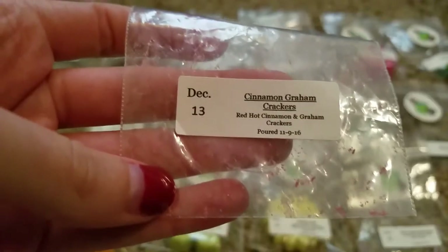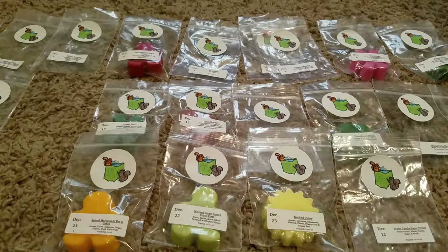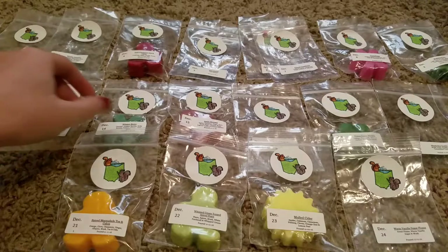Day 13 was Cinnamon Graham Crackers — Red Hot Cinnamon and Graham Crackers. This was just kind of a little bit sweeter cinnamon scent. Can't really smell it in the bag, but it was kind of a red hot scent.